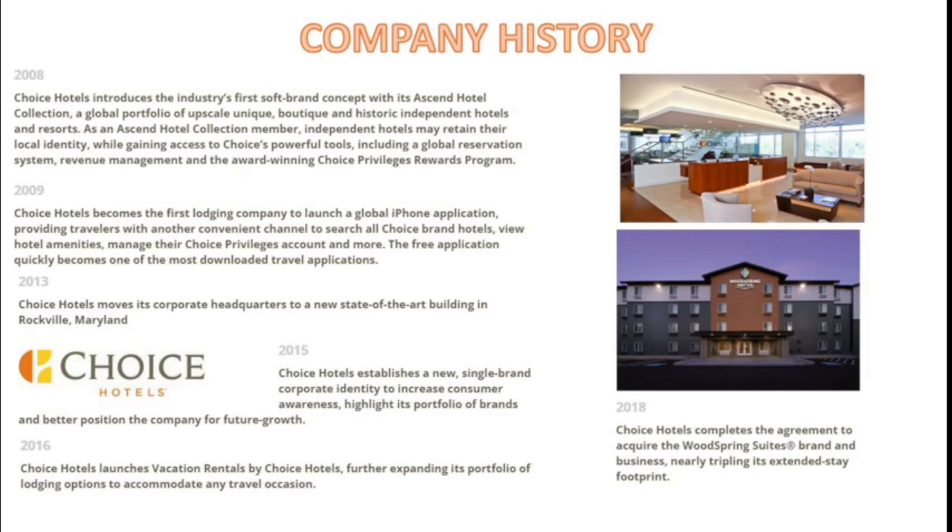The application became one of the most downloaded travel applications quickly after its introduction. In 2013, Choice Hotels moved its headquarters to a brand new state-of-the-art building in Rockville, Maryland. In 2015, they established a new single brand corporate identity to increase consumer awareness. In 2016, Choice Hotels launched Vacation Rentals by Choice Hotels to compete with sites like VRBO and Airbnb. Most recently, in 2018, they completed the agreement to acquire the WoodSpring Suites brand, known for extended stays and business travel.